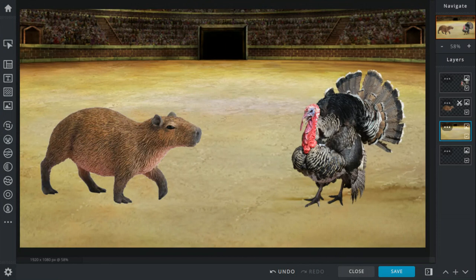The turkey pecks the capybara in the eye, but the capybara just rams into the turkey. The capybara can ram into its opponents. Then the capybara bites the neck of the turkey just to try and scare it. The turkey gets more pissed and starts pecking and scratching the nose of the capybara. The capybara tackles the turkey, but the turkey fights back by scratching and pecking. They just keep fighting and fighting.